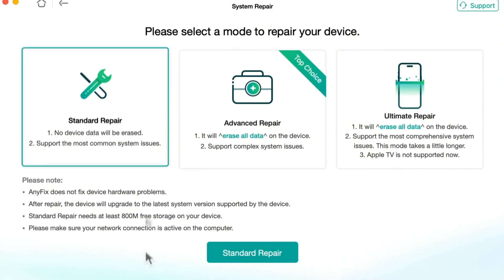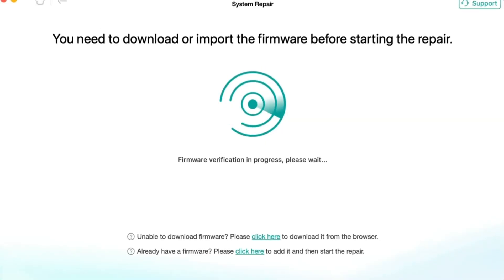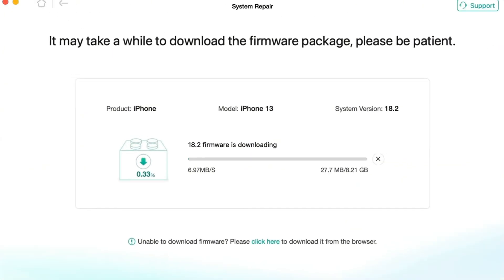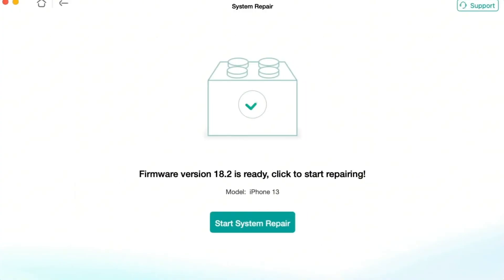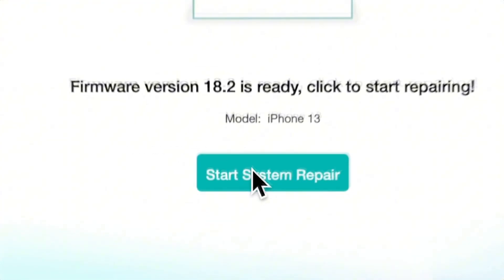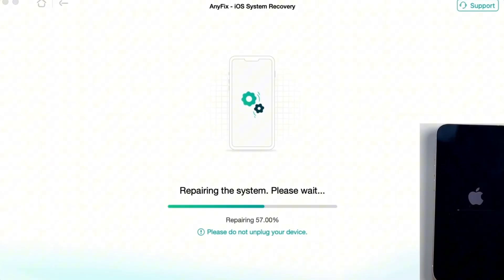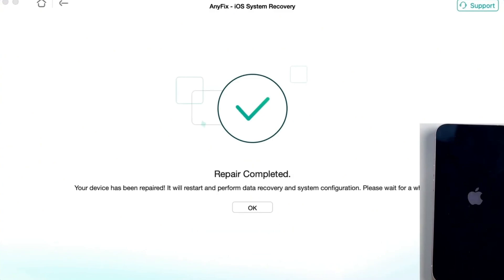Step 3: Choose the Standard Repair option first if you don't want to lose data. Step 4: AnyFix will provide you with the firmware of your device — click Download to download your device's firmware package. Step 5: After the firmware package is downloaded successfully, click the Start Standard Repair button. Step 6: AnyFix will start repairing your iPhone. Make sure not to disconnect your iPhone until it restarts automatically. Once the repair process is completed, you will see the interface.